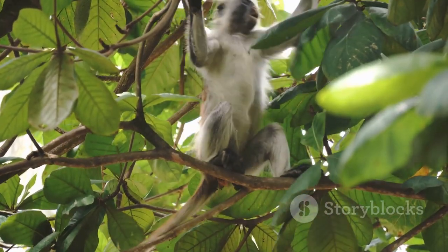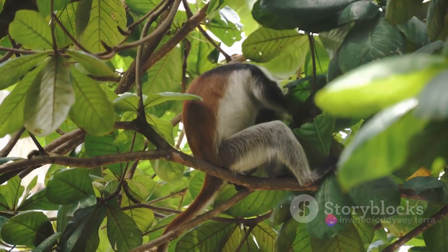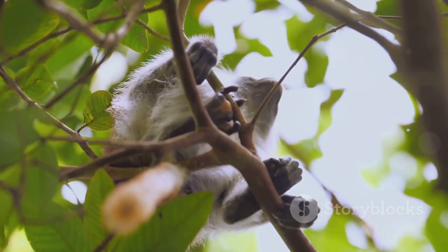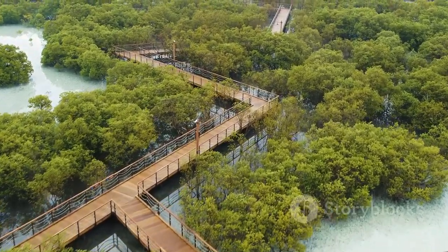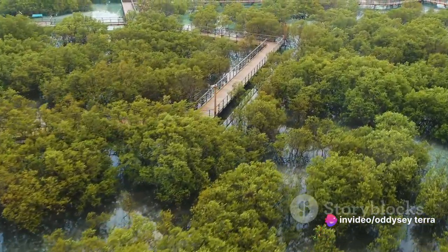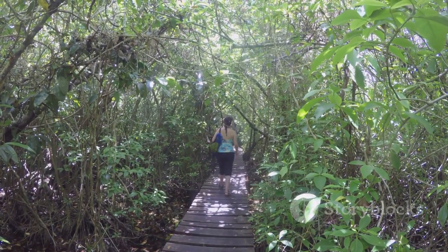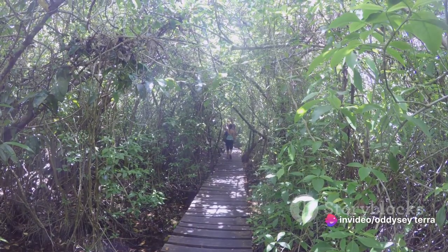Jozani Forest is also home to a mangrove boardwalk that takes you above the swampy ground, offering a different perspective on this wild wonderland. Walking through this forest is like stepping into a whole new world, a place where nature reigns supreme and we are merely visitors. So if you're a nature lover, a wildlife enthusiast, or simply someone who appreciates the beauty of the wild, Jozani Forest is a must-visit. It's a place where you can lose yourself in the wonders of nature and find a sense of peace and tranquility that's hard to come by in our fast-paced world.